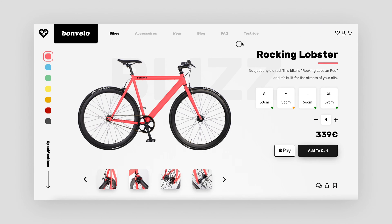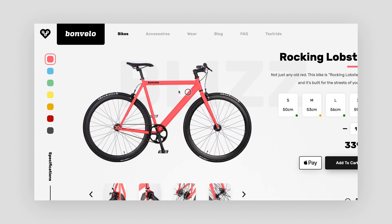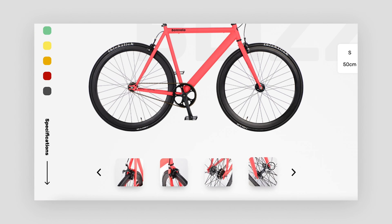So what have I done here? I removed the color of the header to shift focus towards the center of the site and the color of the bike itself. I eliminated large blocks of text and went for rounded elements to support the roundish feel of the bike.